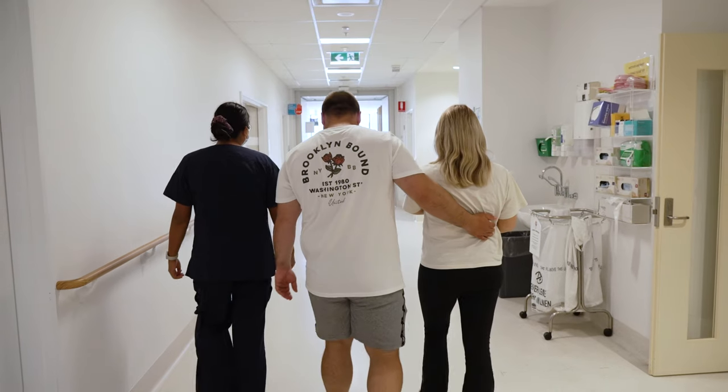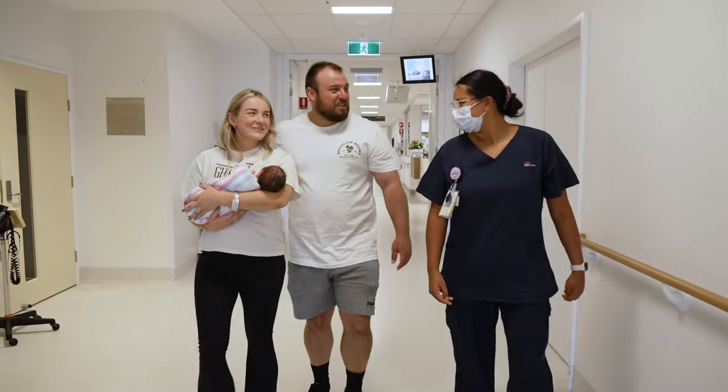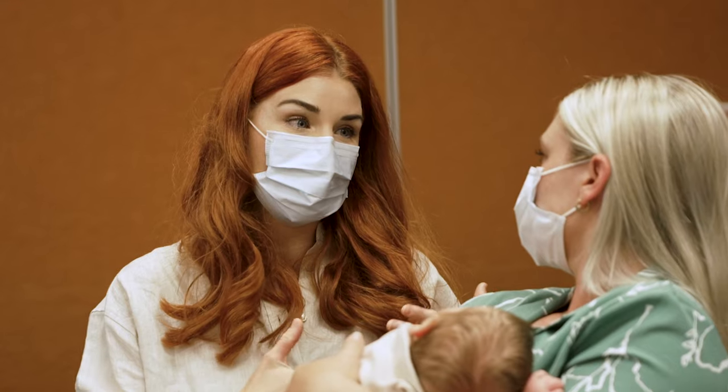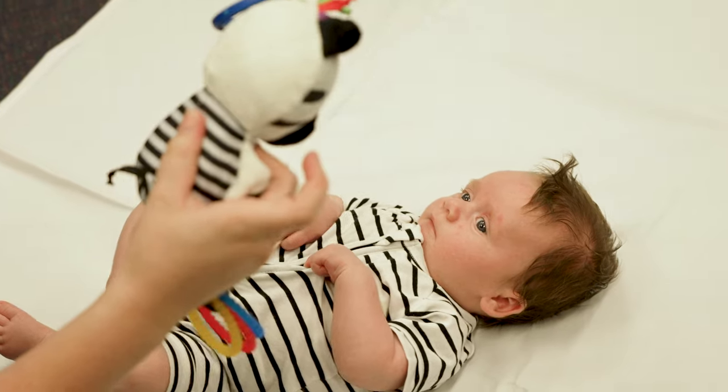Once you've had your baby, if you've had an uncomplicated vaginal birth and you and your baby are well, you have the option to go home and receive follow-up from our midwives in the midwifery support program. You and your baby will receive daily checks and breastfeeding support all whilst adjusting to your new family life in the comfort of your own home.